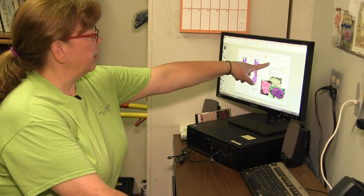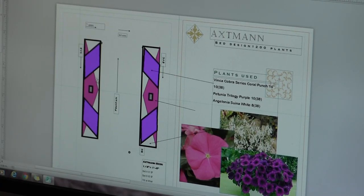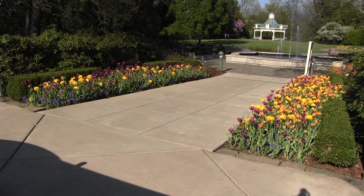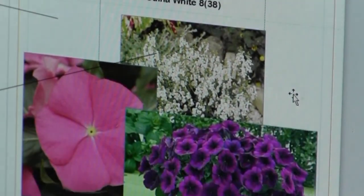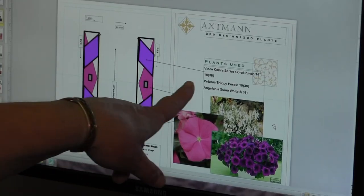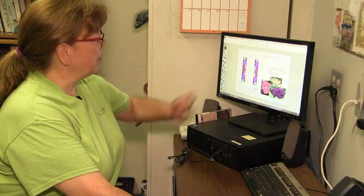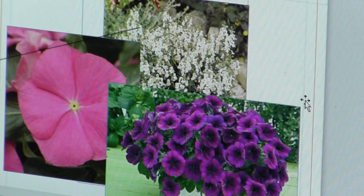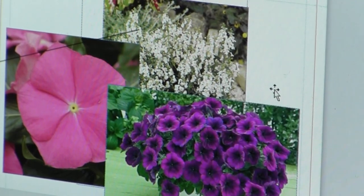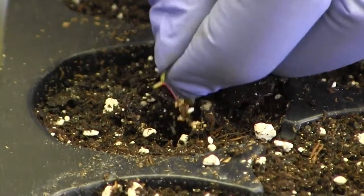Dubek uses a program called Publisher to design what the garden beds will look like every year. Here we see a sneak peek of what the Axeman bed near the water fountain will look like for the annual display — lots of pinks and whites and purples. This is an example of the deconstructed diamonds: rather than one diamond in the middle, she's added half a diamond here and a couple over there, moving shapes around and playing with color and design.